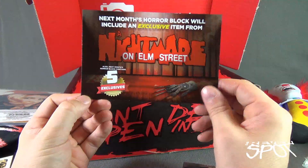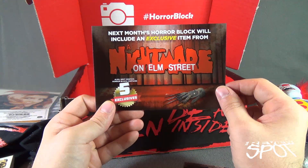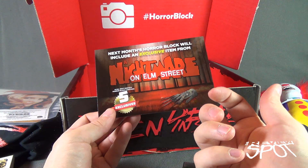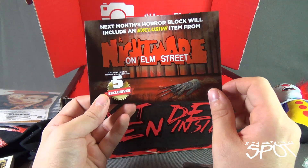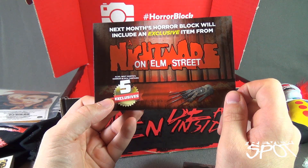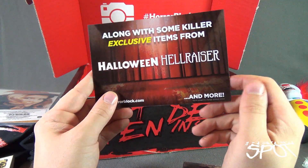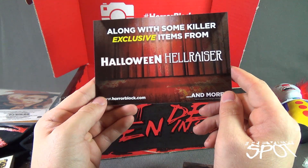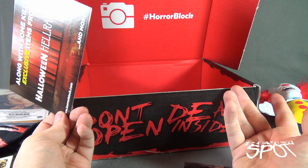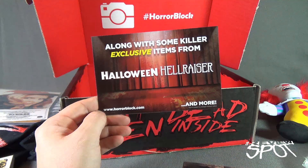As for next month's box, everybody's saying right now, 'I wish I got this box.' I know — this is the downside of me making videos like this. Fear not: if you're interested in getting the Horror Block for next month, the next month's Horror Block will include an exclusive item from A Nightmare on Elm Street, plus five exclusives, along with some killer exclusive items from Halloween and Hellraiser. That seems like it's going to be the definitive Horror Block — and of course, next month is Halloween.